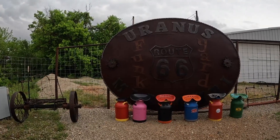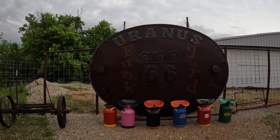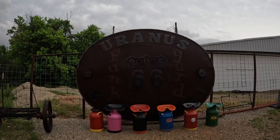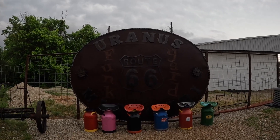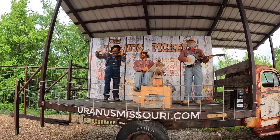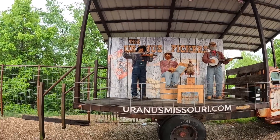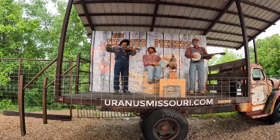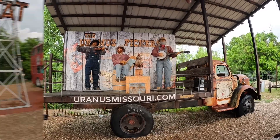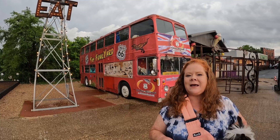This is the largest belt buckle in the world, and it's right here in Uranus. It says Uranus Funk Yard, Route 66. Here's a shot of the Uranus Pickers right here on the back of this old truck. They have shirts in the general store you can buy for these guys, and you can put a dollar in the machine over there and they'll sing you a tune. Uranus is a nice little stop on the side of the highway.